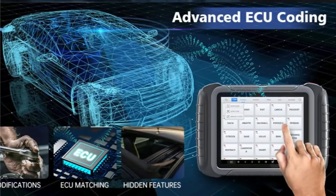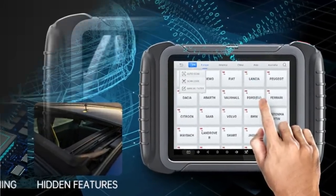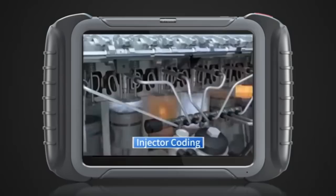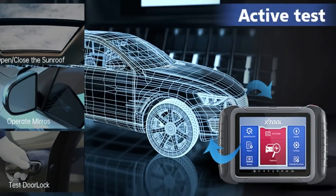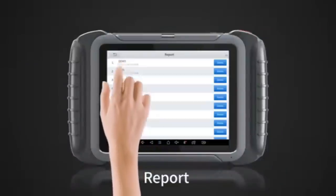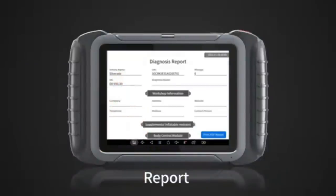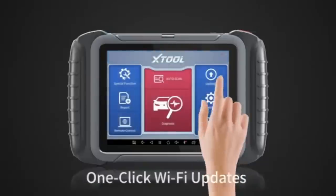To diagnose a car comprehensively, the X-Dual Date scanner can access most car ECUs to read and clear DTCs, retrieve live data, freeze frame, ECU information, and perform active tests, matching, adaptation, turn off warning lights, and reset monitors. X-Dual Date comes with one-click online and three-years-free updates to get the newest software that can support more functions and new vehicle model coverage.